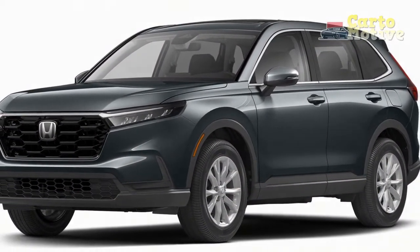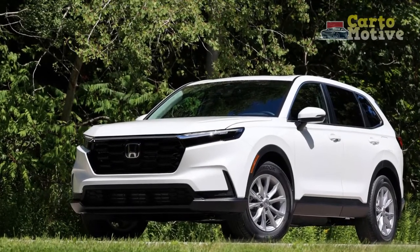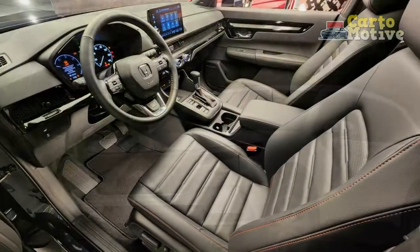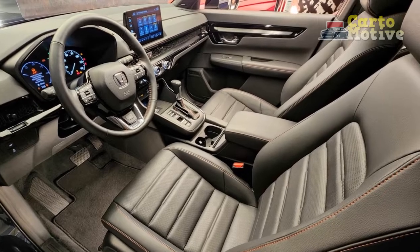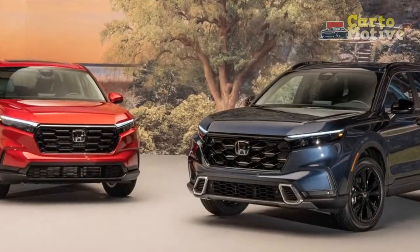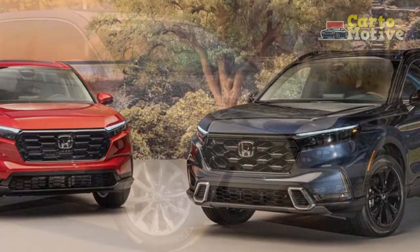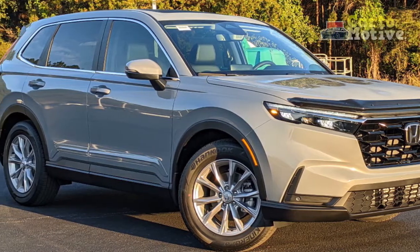Exterior Colors: The handsome exterior styling deserves an attractive color palette, and all models share the same options. No-cost choices include Canyon River Blue Metallic, Crystal Black Pearl, Lunar Silver Metallic, and Meteorite Gray Metallic. Colors such as Platinum White Pearl, Radiant Red Metallic, Still Night Pearl, and Urban Gray Pearl cost an additional $395.